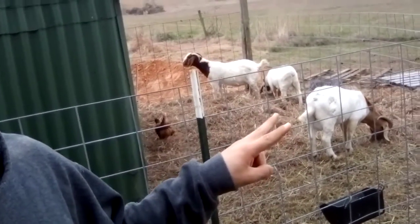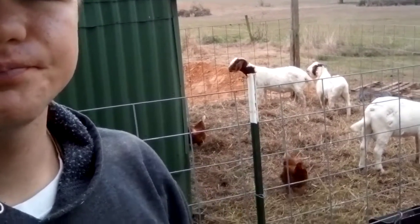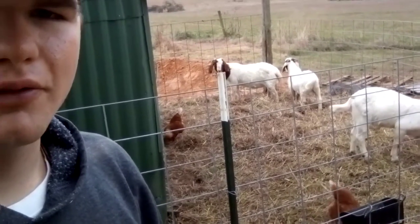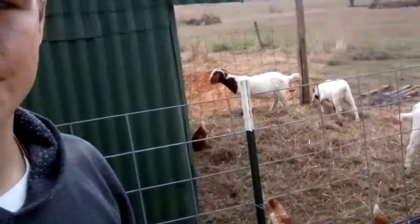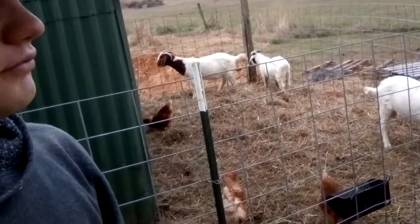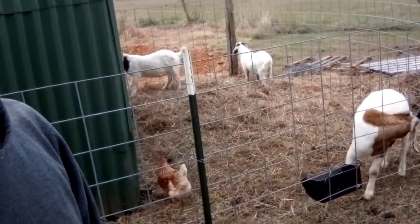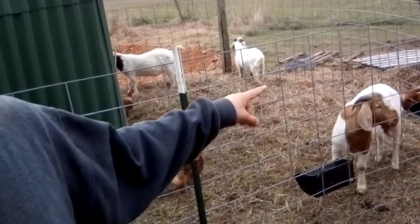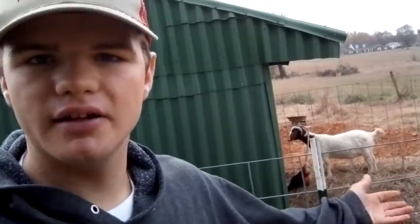These two bucks don't really fight. Sometimes they fight over feed if I don't feed them far enough apart, but as far as the does, they honestly don't fight too bad. Each of these bucks have had their go at the girls this year. Both these bucks kind of came out of rut — we haven't had a doe come into heat in about a month. They've just calmed down. If it was two months earlier, both these guys would be over here chasing her, but right now they're just content.